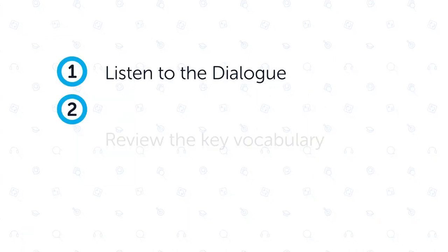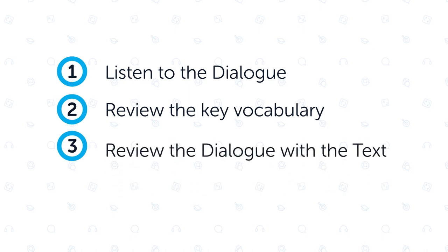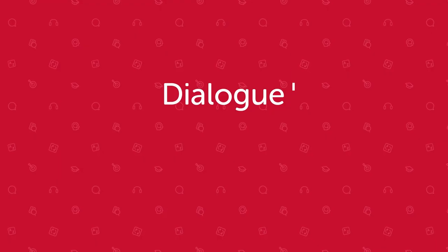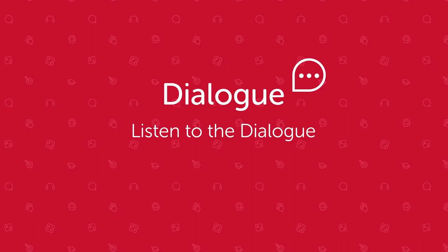In this lesson, you'll listen to a dialogue. Next, you'll review the key vocabulary followed by the English translations. And finally, you'll review the dialogue with the text again to master what you learned. Okay, let's get started with the first dialogue.